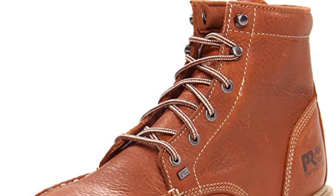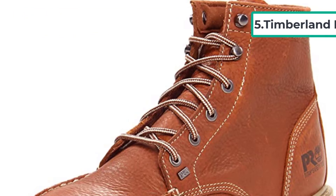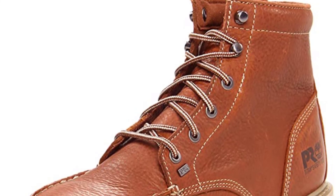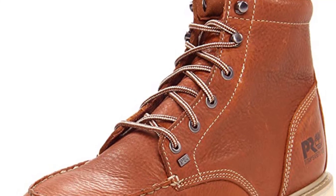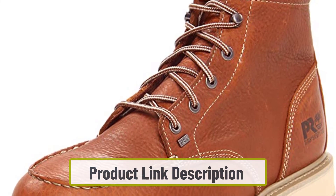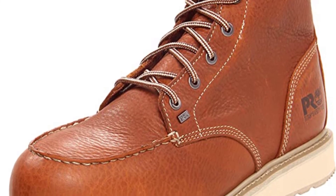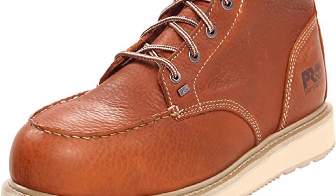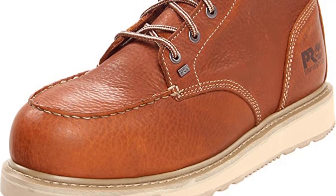At number 5: Timberland Pro Men's Barstow Wedge Work Boot. Timberland has its fame and popularity among boot users and produces some of the best work boots for flooring installers. This pair of shoes is another high-quality product from Timberland, giving you extra comfort and safety. The best thing about this boot is that you can order both steel toe and non-steel toe as per your needs. The steel toe option makes it one of the best steel toe shoes for heavy guys, while the non-steel toe boots are great for comfort. Timberland uses leather to make their shoes top-notch, which makes the boot durable.